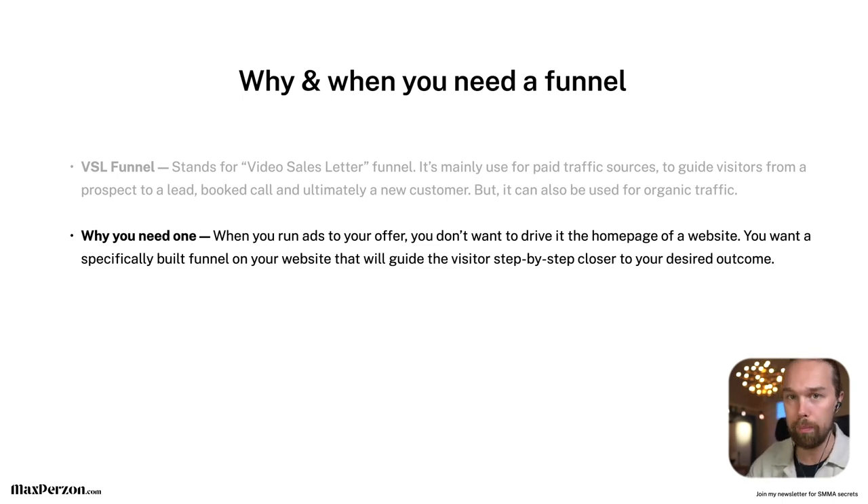If you run paid traffic to a homepage of your website, there will be a ton of different ways visitors can go — they can click on the contact page, about page, go to your blog, or click off to your social media profiles. You don't want that to happen when you drive paid traffic. That's why you build a specific landing page where normally there's just one action they can do — sign up for a free PDF, join the newsletter, watch a VSL, or watch a free case study.